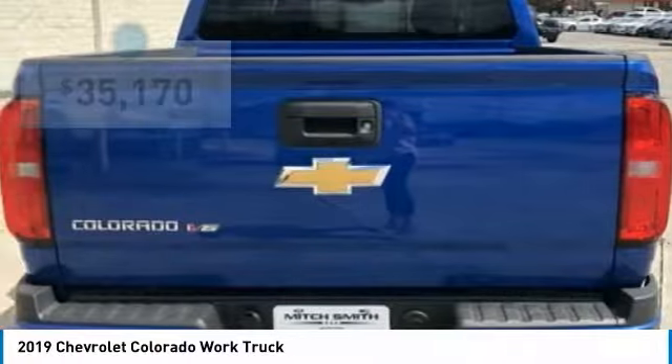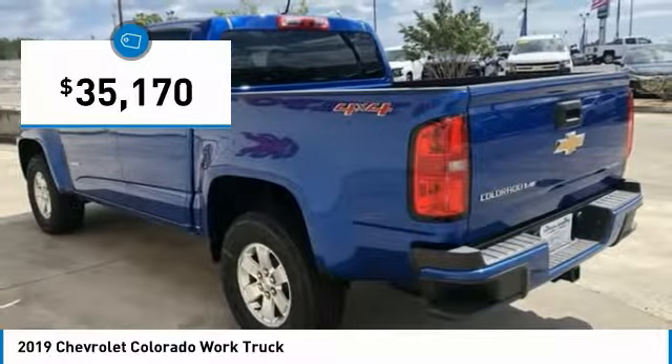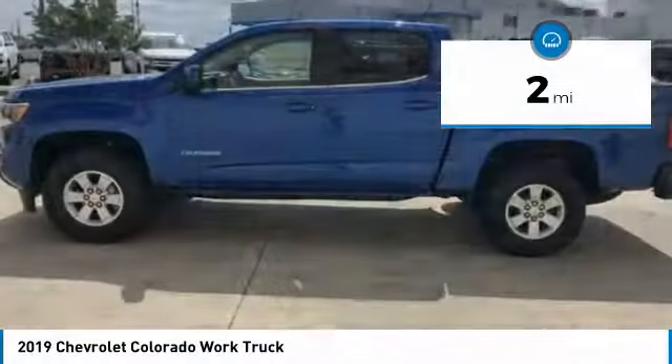Colorado is it and is priced below $40,000. This vehicle has less than 100 miles.